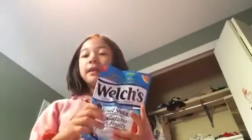The first thing I got was Welch's. If you don't know what Welch's is, these are fruit gummies and they're super yummy.